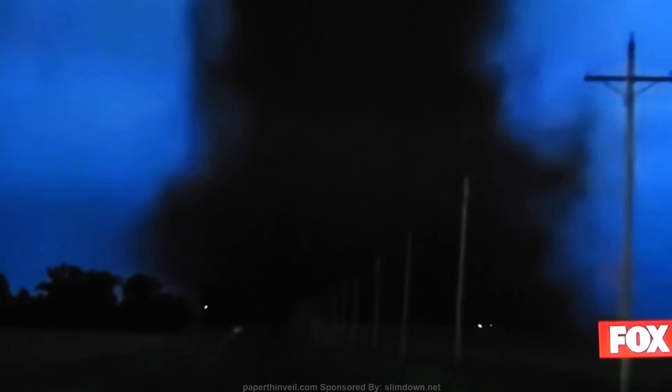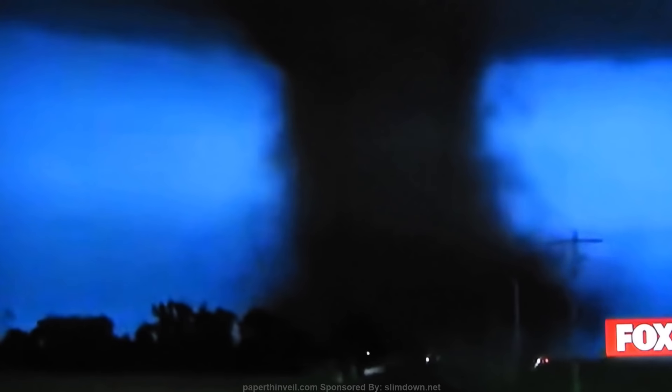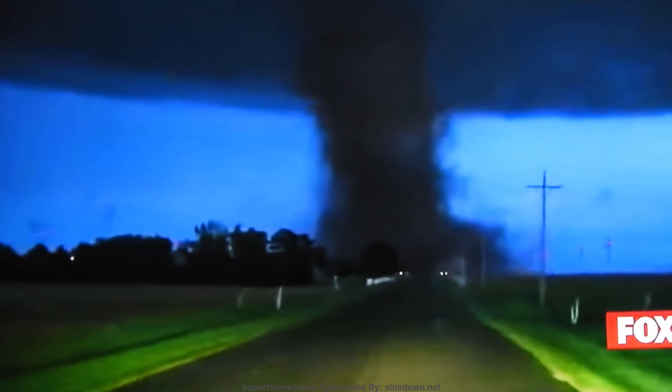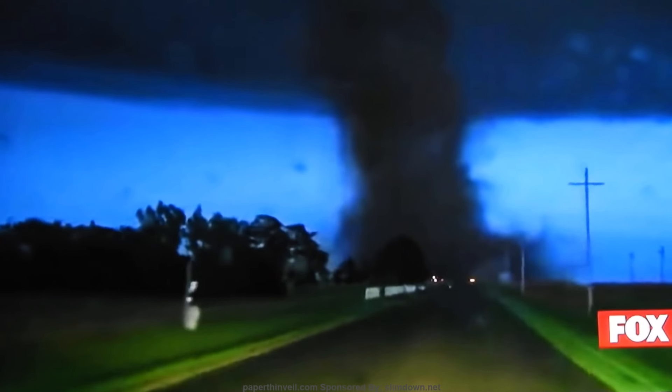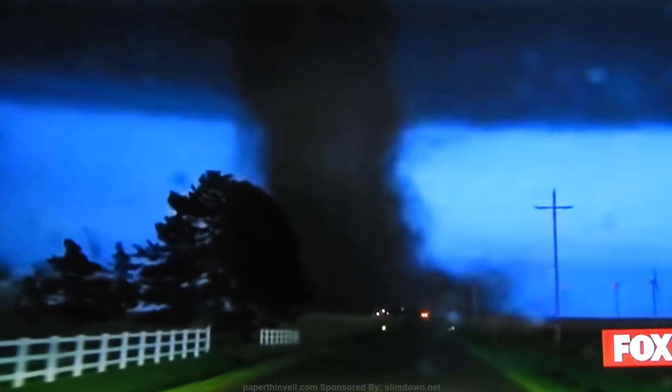It's crossing the road that we are on, right ahead of us — less than a mile now. We're going to dash cam now. It's up to the road, probably half a mile now.